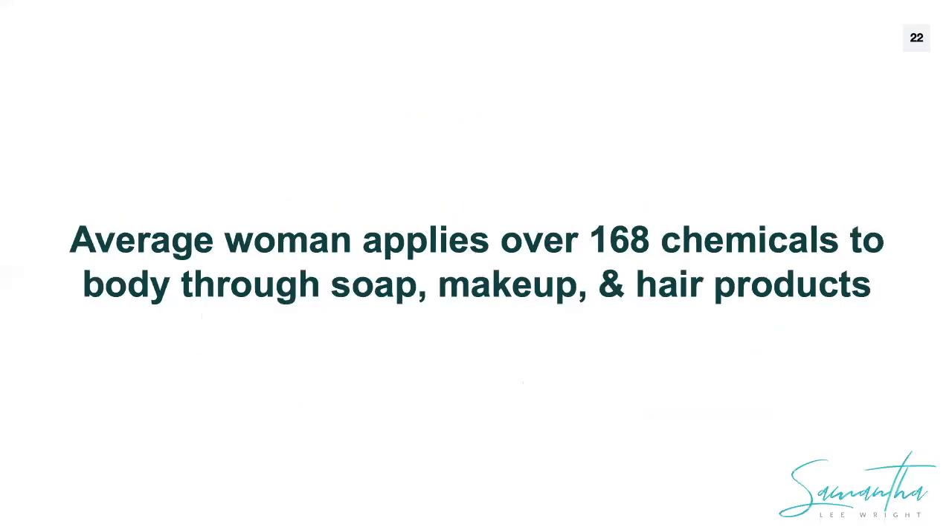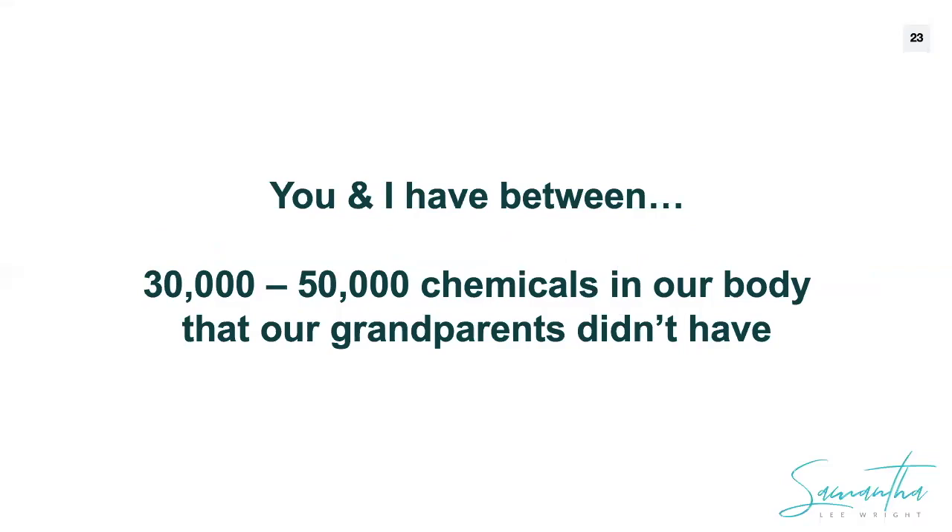We know that the average woman applies over 168 chemicals to her body every day through everyday things like soap, makeup, and hair products. By the end of our lifespans, you and I will have 30,000 to 50,000 chemicals in our bodies that our grandparents didn't have. That is just bananas.